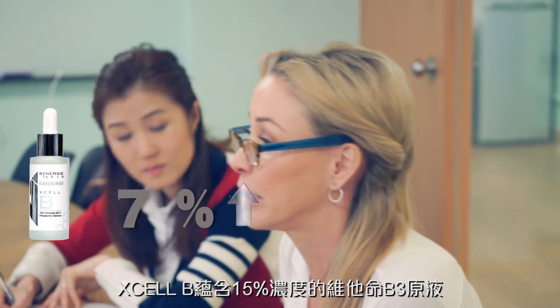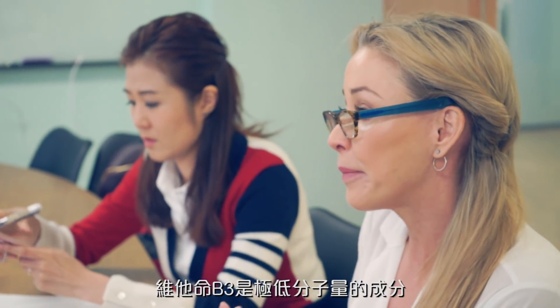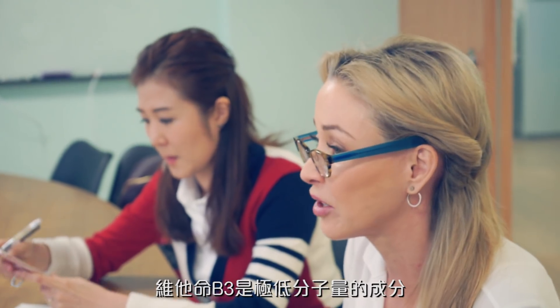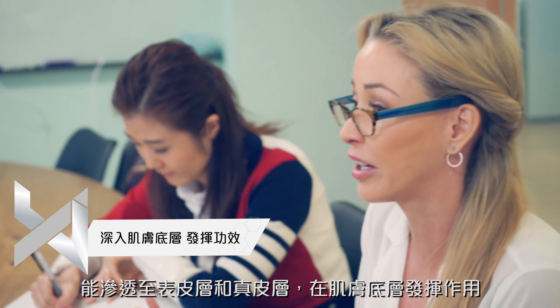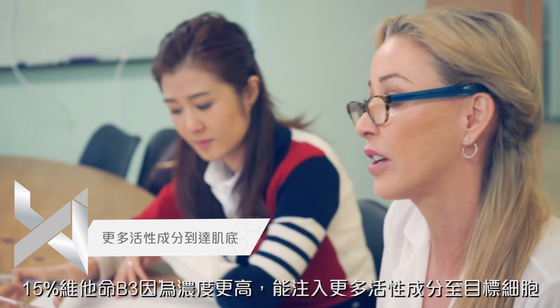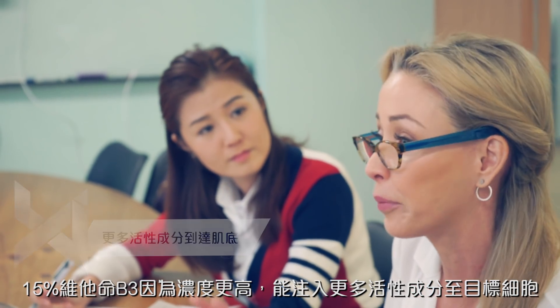It's now 15% vitamin B3. Vitamin B3 is a very light, very low molecular weight molecule, so it will always penetrate the dermis and the epidermis to create changes in the skin. However, at 15% — that higher percentage — more active ingredients are going to be delivered to the target cell because you've got a higher concentration.